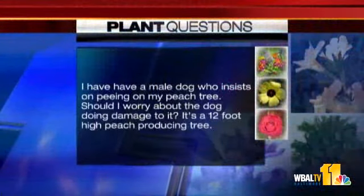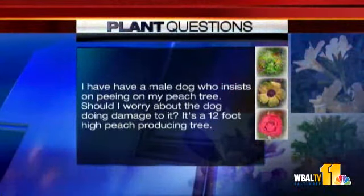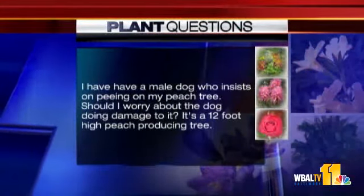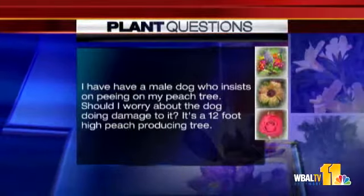Question: I have a male dog who insists on peeing on my peach tree. Should I worry about the dog doing damage to it? It's a 12-foot high peach-producing tree. Probably not a big deal, but there's a product called gypsum — it's a natural product you can put on that will offset any damage the dog does. Dog urine is high in nitrogen, so it's essentially fertilizer, and in large doses it could kill the tree. You see damage more often in lawns and garden beds, but eventually it could do some harm.